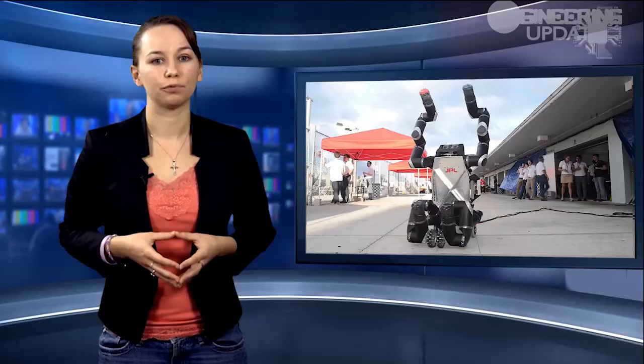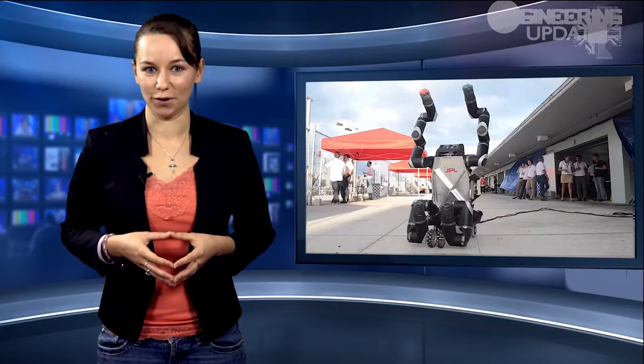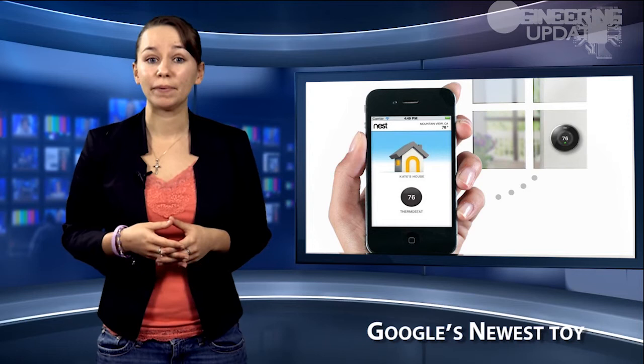Big news for Google this week, who just purchased the device company Nest for a cool $3.2 billion. Nest, which sells a connected device thermostat that debuted in 2011, as well as its newer Protect smoke alarm, has based its business on producing devices that connect the homeowner with appliances and general home automation.